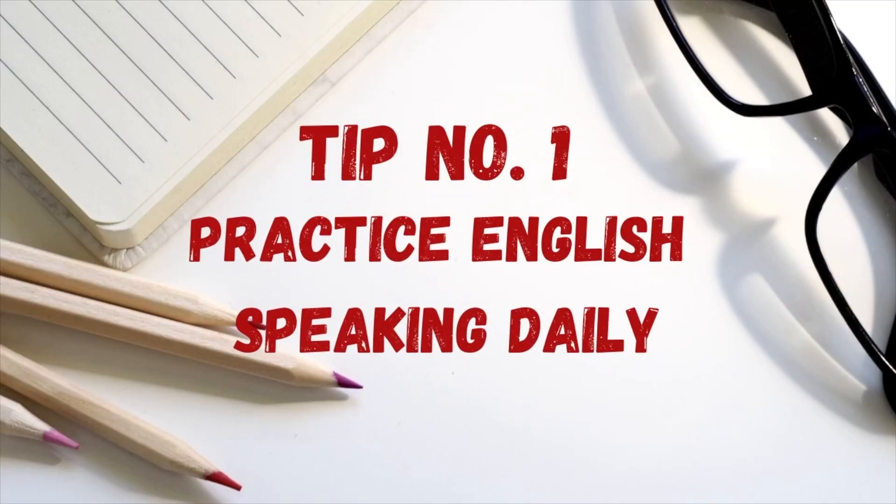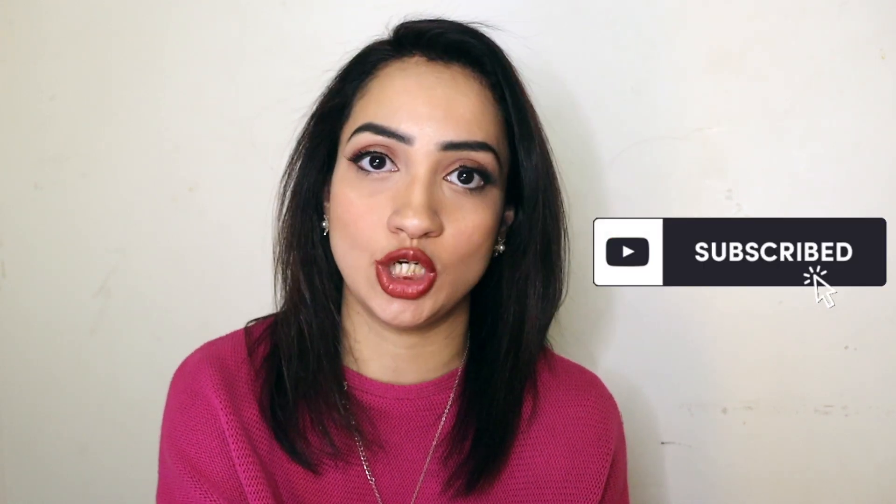Tip one: prepare for your IELTS exam by speaking English every single day. You need to practice daily to build your fluency. If English is your second language and you're hesitant to speak, that will deduct your marks. Occasional hesitation is acceptable, but if you repeat it every single time, the examiner will definitely deduct marks for lack of fluency. So practice English every single day before you sit your exam.